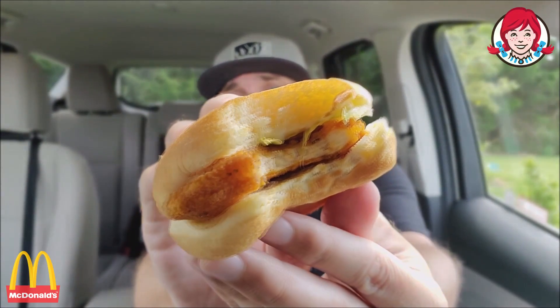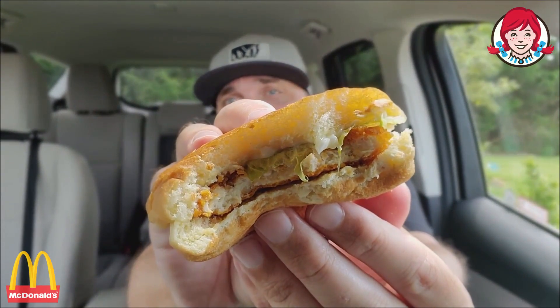Similar texture, similar flavor. But I still think this Wendy's version might be a little hotter. I like the fact that they didn't skimp on the mayonnaise — and neither did Wendy's. I also think I prefer the leaf lettuce over the shredded. Side by side, they look identical aside from the different lettuce. The spice comes a little bit more with the Wendy's version, which is also 40 cents cheaper.